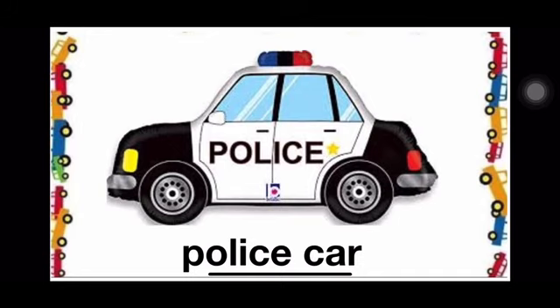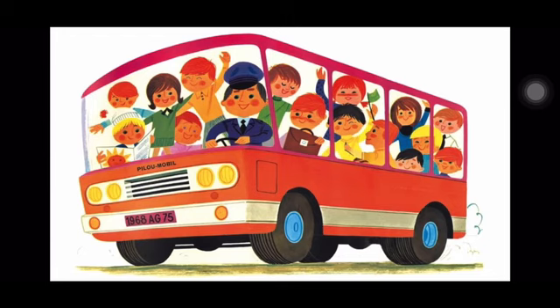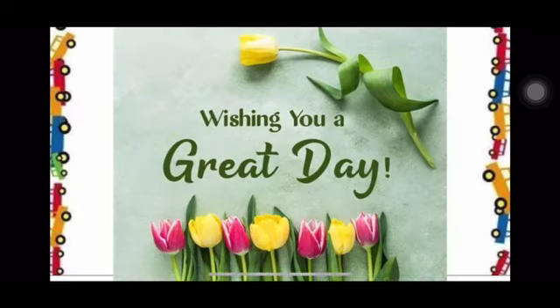Very good, children. I am sure that you all must have understood the importance and role of these vehicles. Bye-bye children and have a great day.